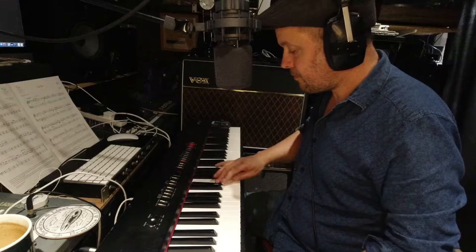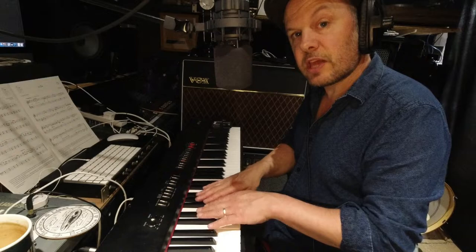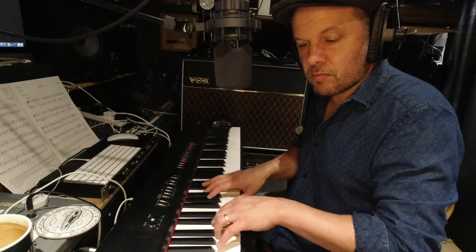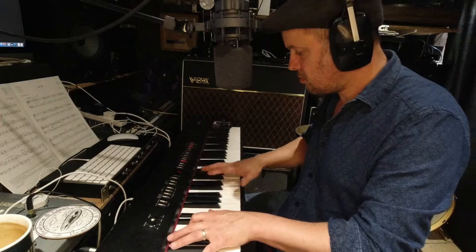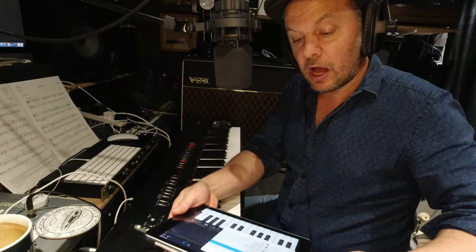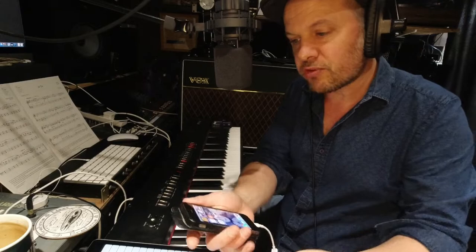You can hear one thing though — it's not fully polyphonic. If you do a scale it gradually takes notes away as you try to add more. But for just doing chords it's fine. So if you need a piano sound and you've got a controller and need to take a piano sound to a gig, it's on your phone.